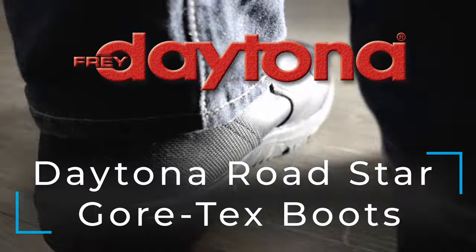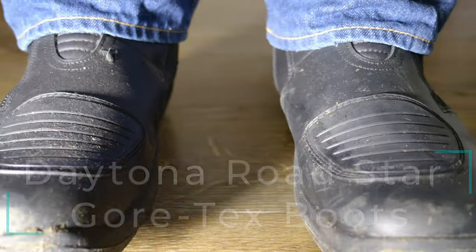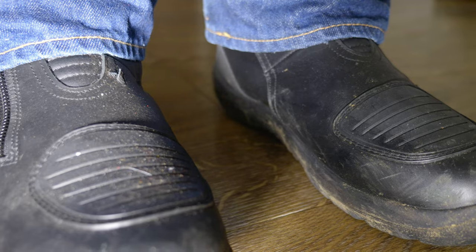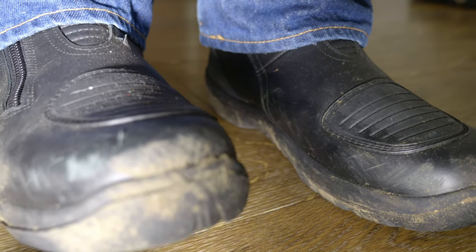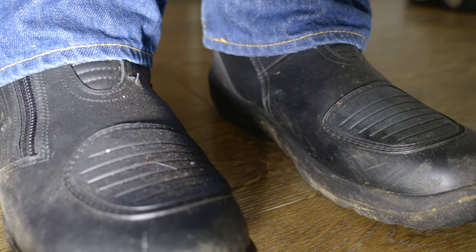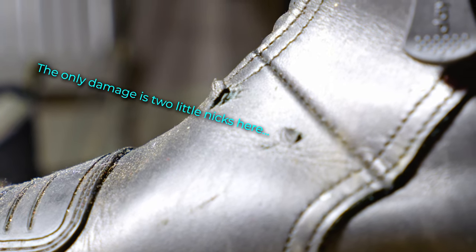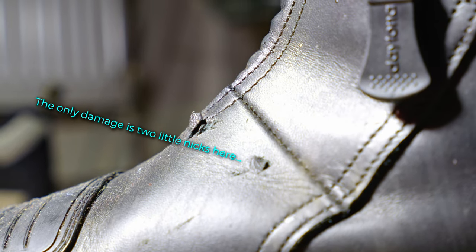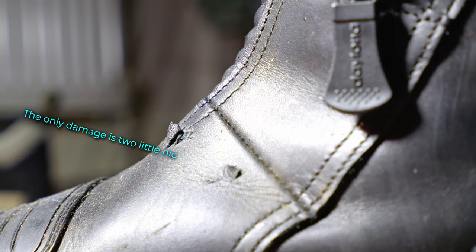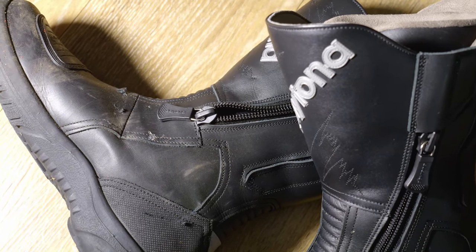First off, the boots. These are Daytona Roadstar Gore-Tex boots — very expensive boots. This is the right boot and this is the one that sustained the damage during the accident. Basically all that happened was it got a couple of nicks on the bridge of the foot area. My foot and ankle sustained no injuries whatsoever. Daytona Roadstar boots — absolutely cracking in my opinion. They did the job.